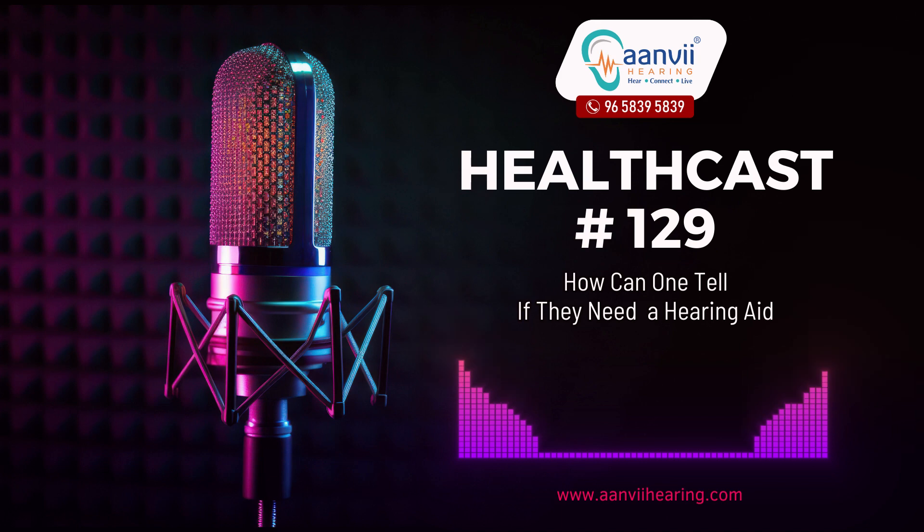If you suspect hearing loss, consulting a qualified professional is the first step towards finding the best solution for your specific needs. For more information, visit our website www.anviherring.com or call us on 96-5839-5839.